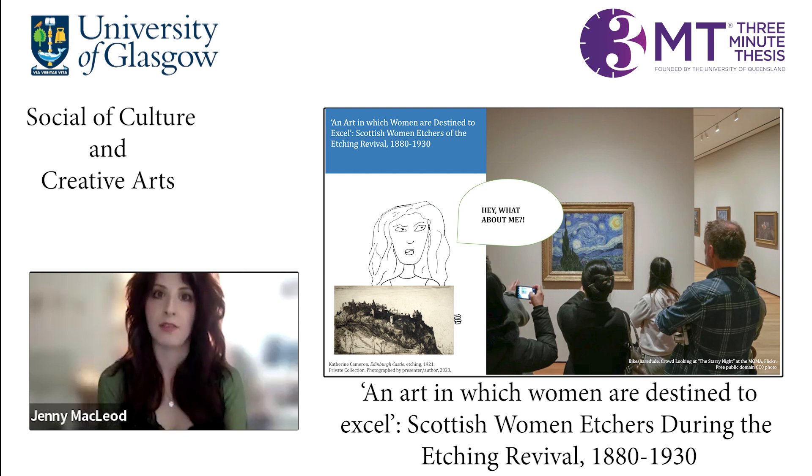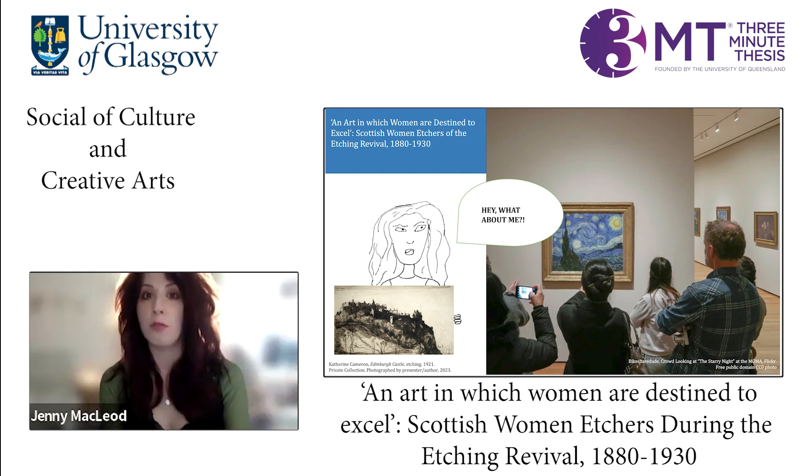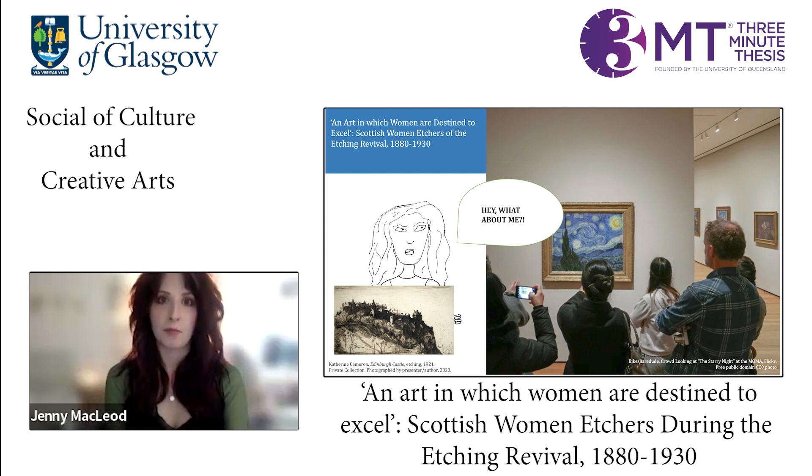If you've walked into a museum or an art gallery recently, you might have noticed there's been a gradual increase in the amount of art on display by women artists, but these tend to be in the form of oil paintings or sculpture. But what about the prints, such as the etching on my slide by Scottish artist Catherine Camelton? Despite Scotland's strong printmaking heritage, women remain a footnote in current scholarship on Scottish printmaking, especially etching.